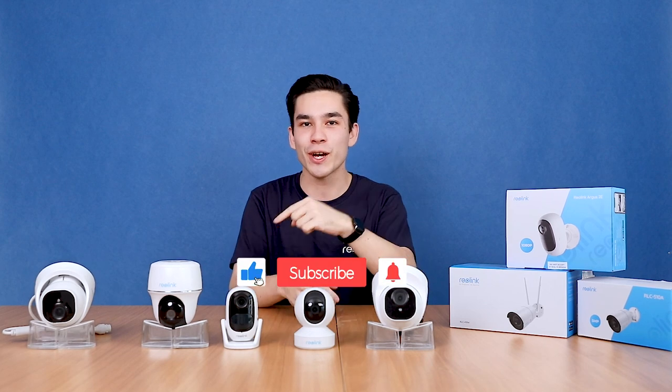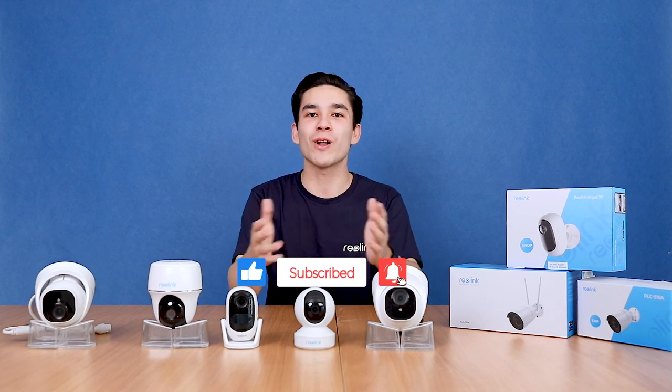Before we get started, please make sure to like and subscribe, and turn on notifications below to get all our new video releases.